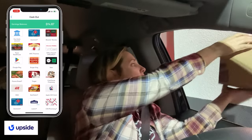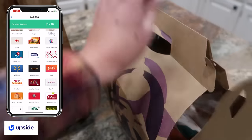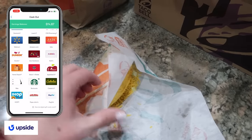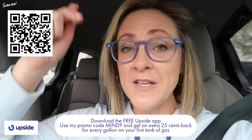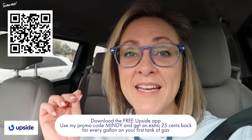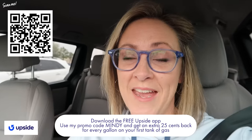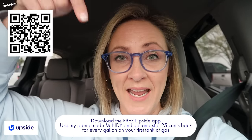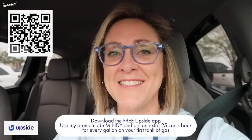I can cash in my Upside earnings anytime directly to my bank account, or I can choose a gift card from a host of different restaurant and retailer options — which for my family usually means free tacos! Upside earners are making as much as $300 a month. To find out how much you could earn, just click the link in the description box to download the free Upside app and use my promo code MINDY. That promo code will get you an extra 25 cents back per gallon on your first tank of gas with Upside. Thank you to Upside for sponsoring today's video.